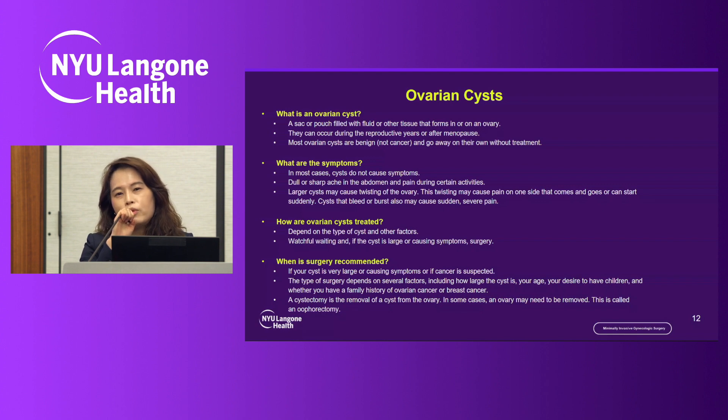Most cysts don't require any treatment and we can watch and monitor them. But if the cyst becomes very large and causes symptoms such as sharp pain, surgical attention is needed. The type of surgery depends on several factors: how large the cyst is, patient age, desire to have children, and whether the patient has a history of breast cancer or ovarian cancer. Options include cystectomy only or removing the entire ovary, depending on those patient factors.